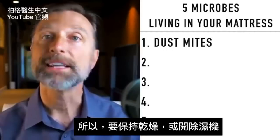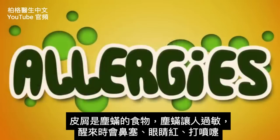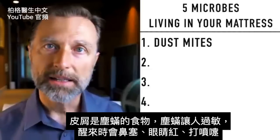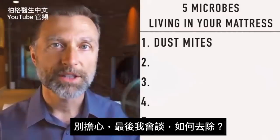You might even want to get a dehumidifier. With dust mites, you are the food. The big problem is allergies — people sensitive to them will wake up congested, have red eyes, or start sneezing. But don't worry, at the end I'm going to tell you what to do about all this.